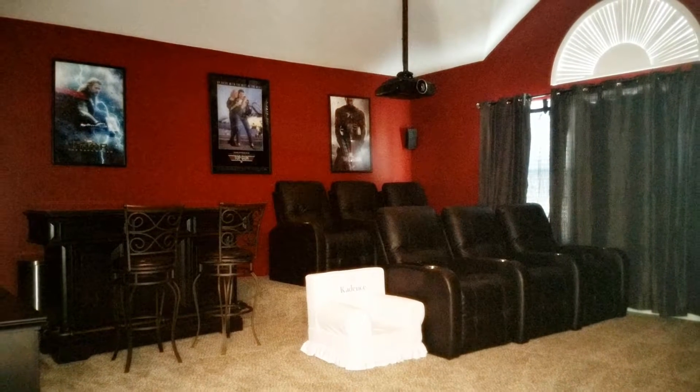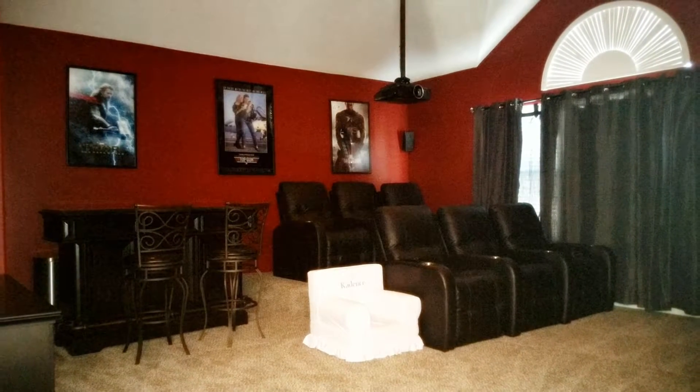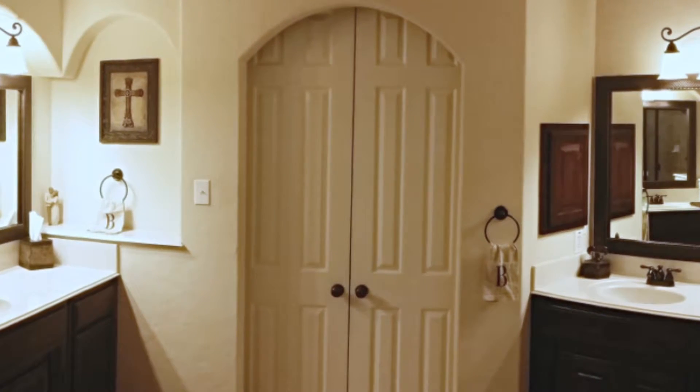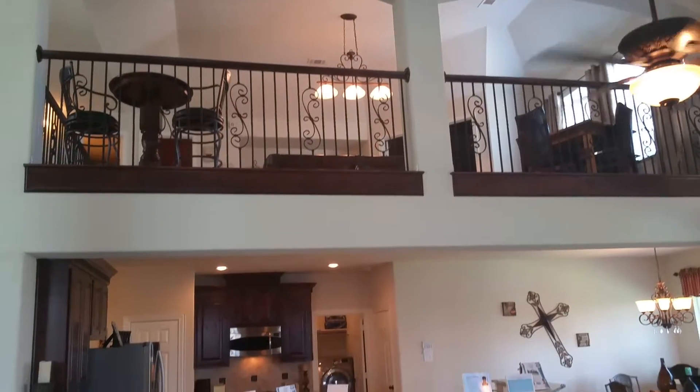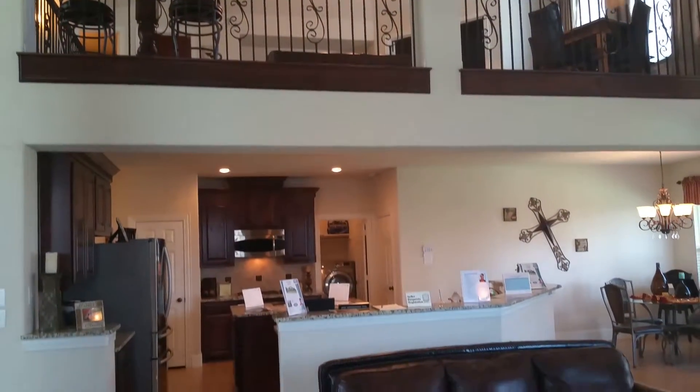This home was built in 2010. It has over 3,800 square feet and four spacious bedrooms as well as three and a half baths. There are a lot of upgrades to this home.